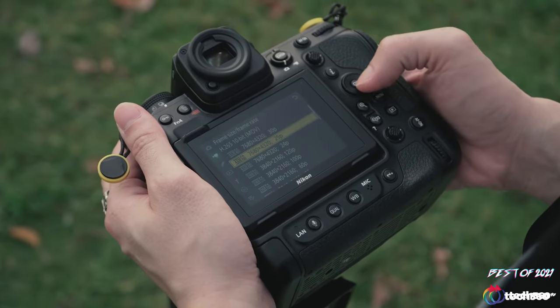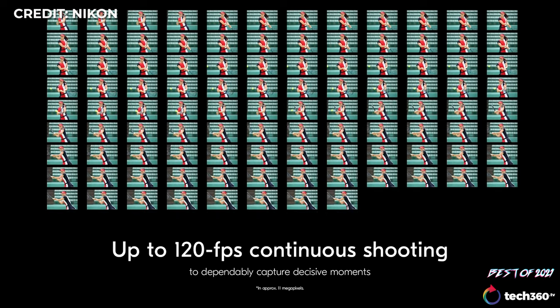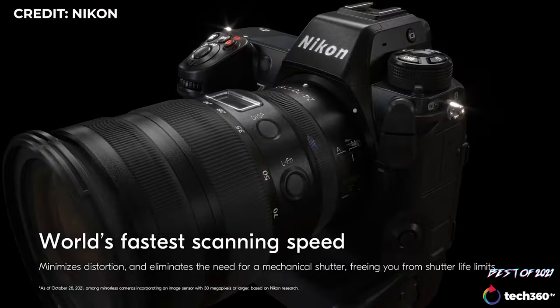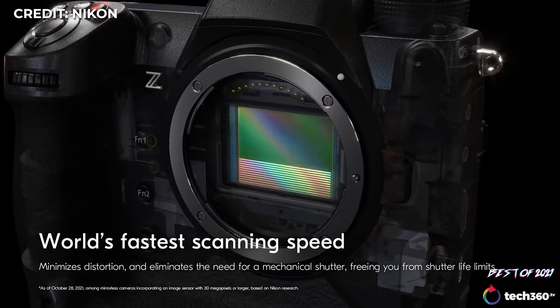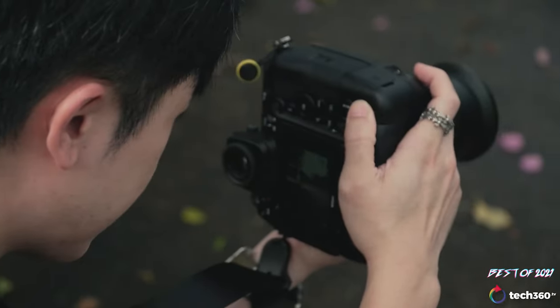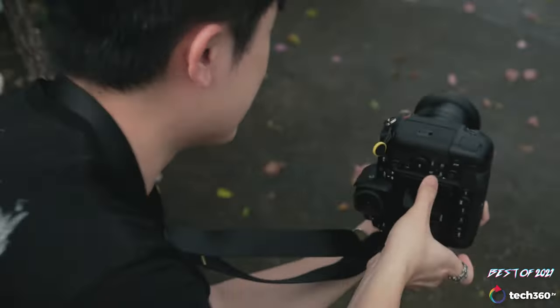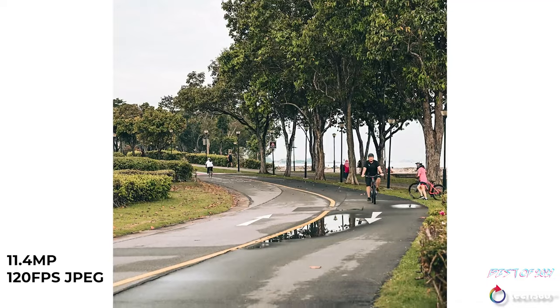Lastly on this list — and managing to appear in both categories — is again the Nikon Z9, purely because of its capability to capture both video and photos at its highest capacity: 8K RAW footage and 120fps still images at 11 megapixels from its full-frame 45.5 megapixel sensor. It is undeniably a big sports or wildlife photography camera to be considered a hybrid, but Nikon has been very aware in recent years of the competition gearing toward both modes.